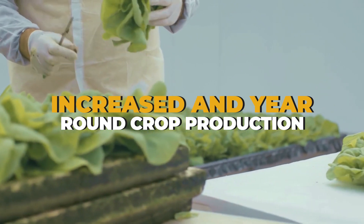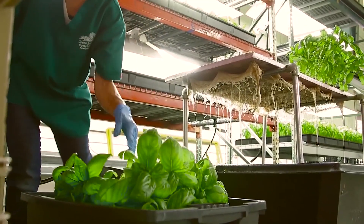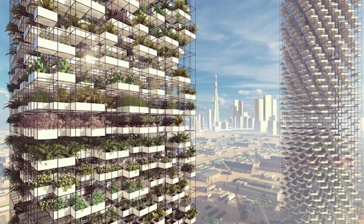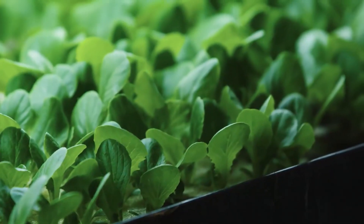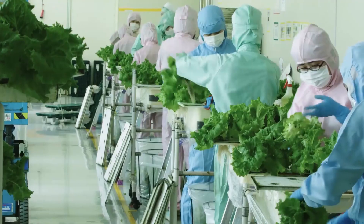Increased and year-round crop production is another key benefit. One acre of indoor space can provide the same output as 4 to 6 acres of outdoor space. A 30-story skyscraper with a base area of 5 acres could produce the equivalent of 2,400 acres of conventional horizontal farming, according to an independent calculation. Year-round crop production is also possible in a regulated indoor environment managed by vertical farming technologies.